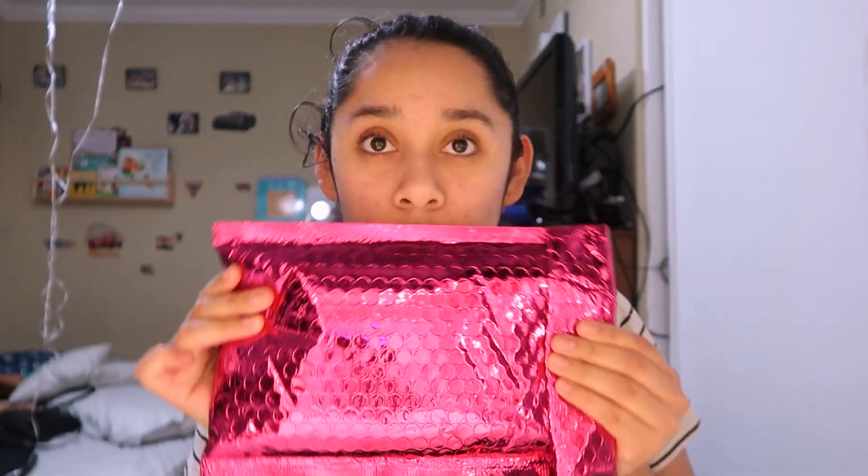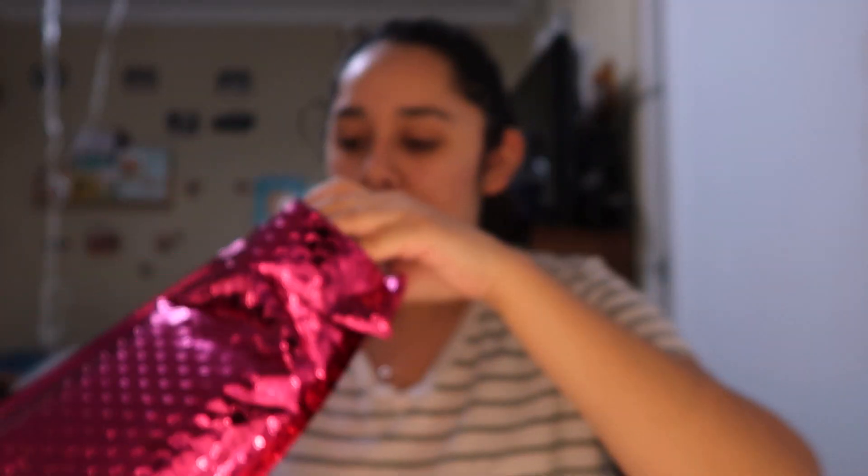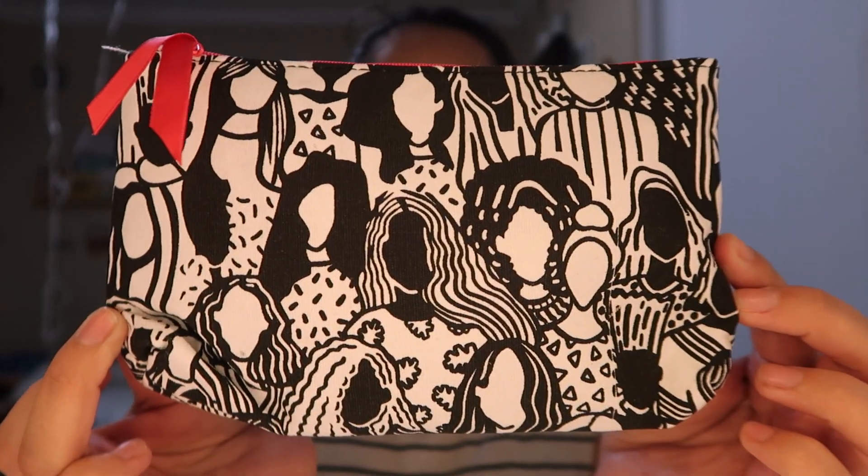Let's just get into it — I'm going to use scissors because it's easier to open. So I'm getting to the top and this is how the bag looks. This month's bag is black, white, and pink on the top, and it has women's faces on it. I think it's because International Women's Day was just last week, so that's why this month looks like this.